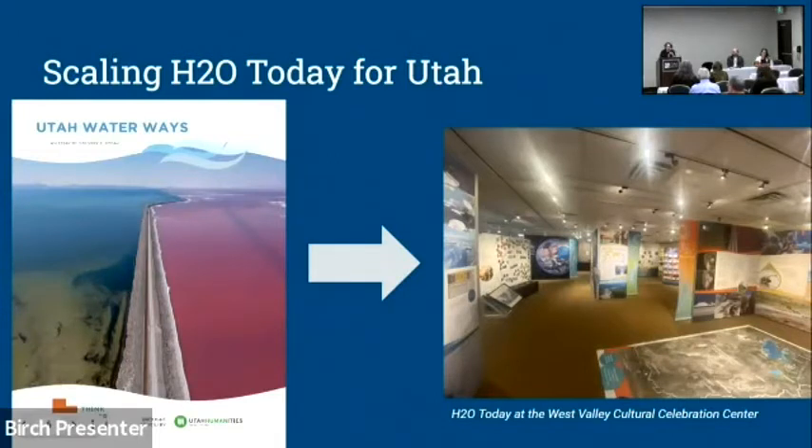This publication was free to visitors at each exhibition site and also had a teacher's guide — copies are on the table. It was written by our state scholar Greg Smoke, a historian at the University of Utah who is also giving the keynote today. This essay formed the backbone of H2O Today's Utah content, which consisted of Utah-focused panels intermixed with the original graphics and made distinct with an orange stripe. You can see this at the first install at West Valley's Cultural Celebration Center.